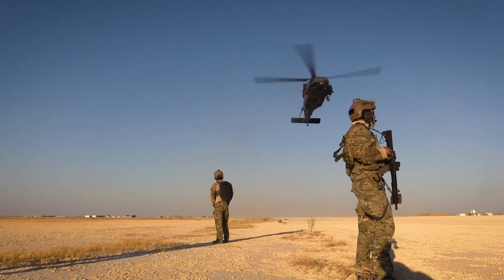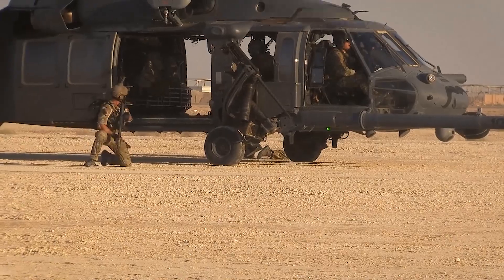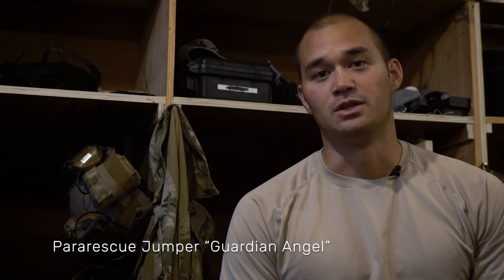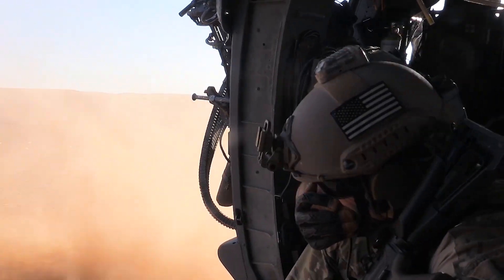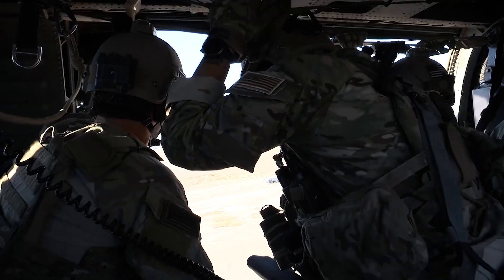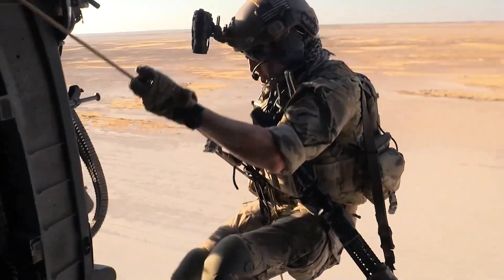For Guardian Angels, we provide the rescue capability, patient contact, and security on the ground when we do rescue and recovery operations. It helps the mission — it helps commanders make decisions — knowing they have this kind of rescue recovery capability. Knowing that their missions can be pressed further because of our capabilities gives them, first of all, a warm and fuzzy feeling, and second of all, they know if something does go bad on one of the missions, they have resources to come and get personnel effectively.